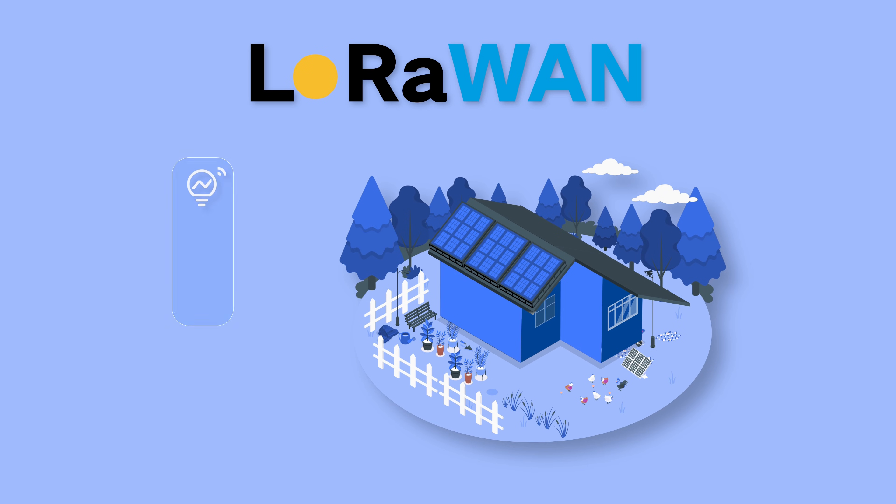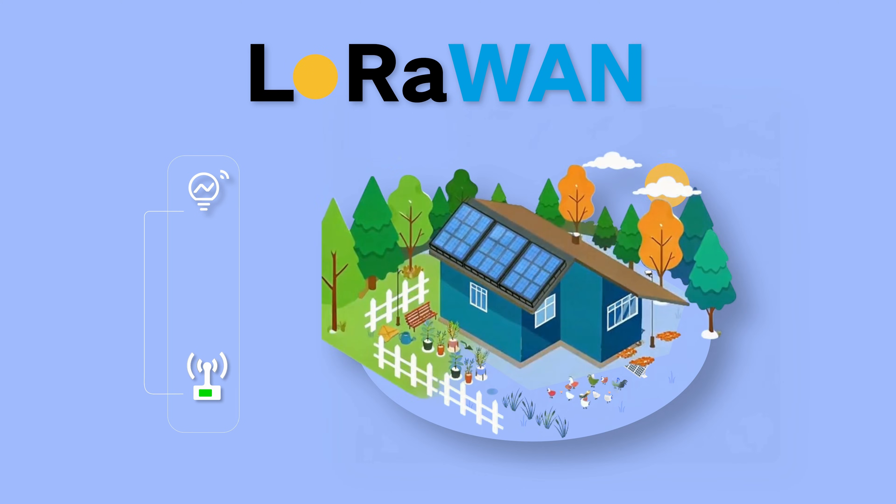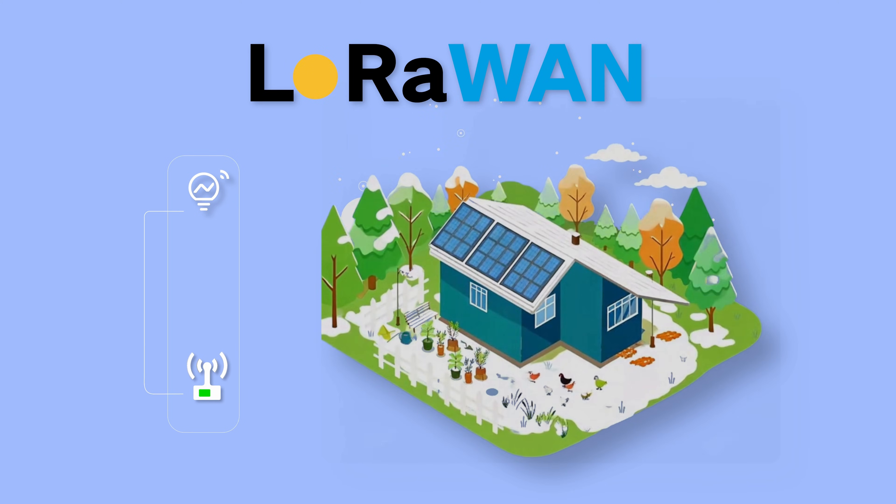What's more striking? A single lithium battery powers a LoRaWAN node for months, drastically reducing maintenance frequency and costs.